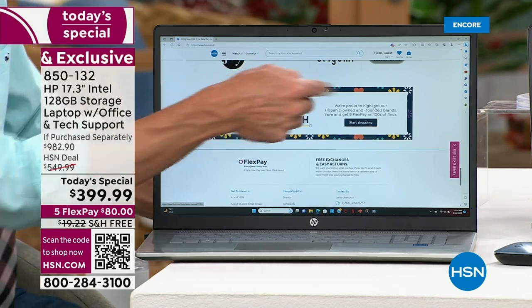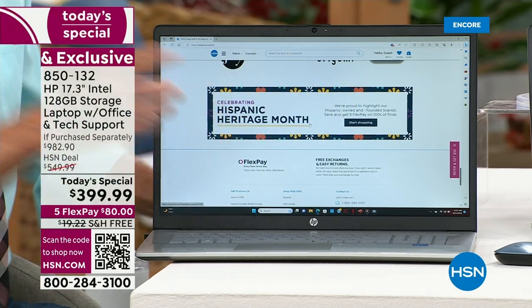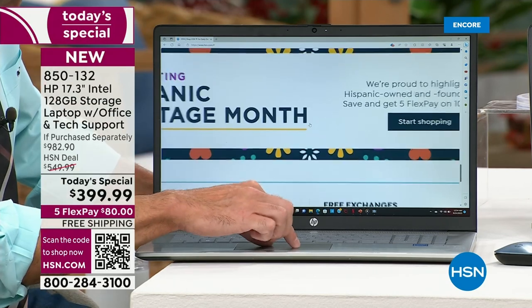This says Hispanic Heritage Month. I can't read the small print from where I'm standing — but with the 17-inch screen and pinch to zoom, let me show you.